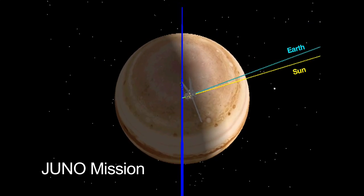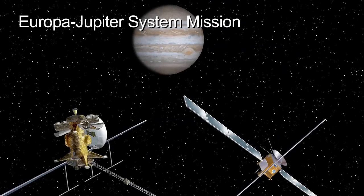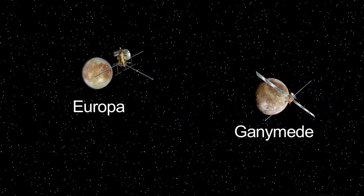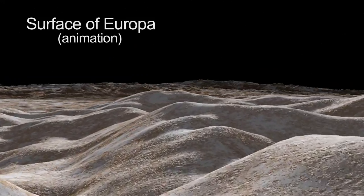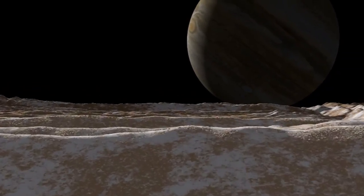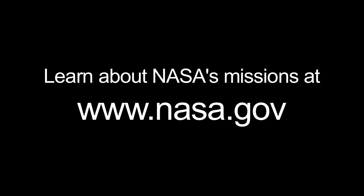NASA's Juno mission will launch in 2011 on a mission to study Jupiter. And the Europa-Jupiter System mission, a joint mission of the European Space Agency and NASA, is slated to launch in 2020. It will primarily study Jupiter's moons Europa and Ganymede, and Jupiter's magnetosphere. You can learn all about NASA's missions at www.nasa.gov.